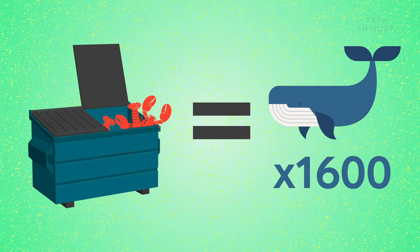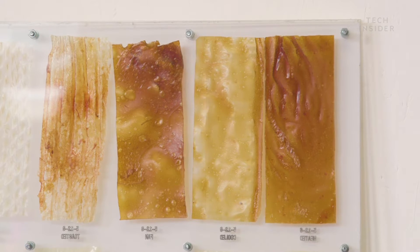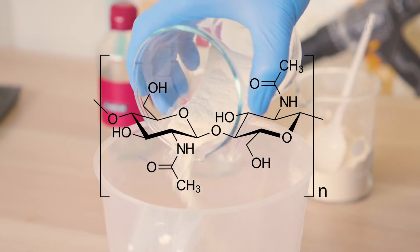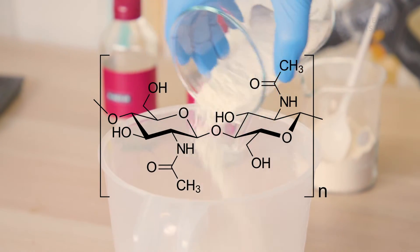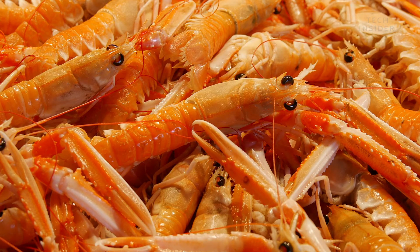But what's so valuable about that waste? The team found a biopolymer inside crustacean shells called chitin, which you can treat in a certain way to extract and actually make a bioplastic from those shells. Chitin is the second most abundant organic material on Earth, and it's found in insects, fungi, and crustaceans.